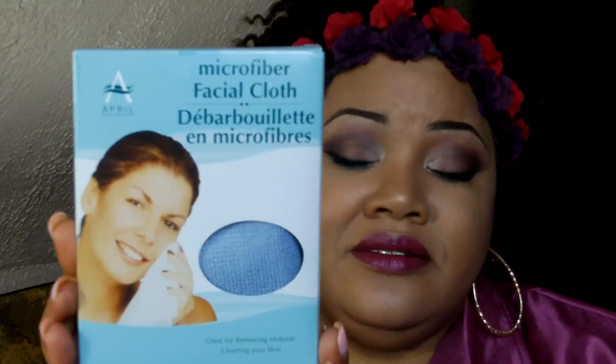It dries so fast — I just hang it up on the shower rack and it is dry in no time. I absolutely love them, so I had to get a couple more. They are microfiber facial cloths and they cost one dollar. I got a blue one, a purple one, and I also went back and got a pink one.